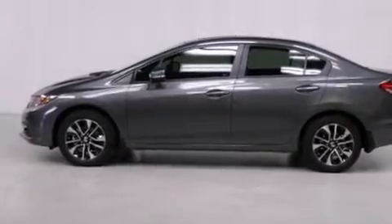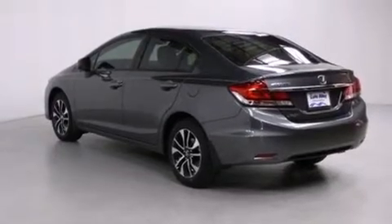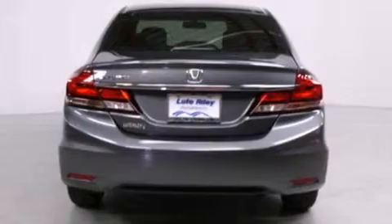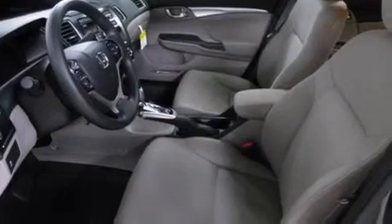Features include air conditioning with automatic climate control, a split folding rear seat, cruise control, a CD player, a passenger side vanity mirror, side impact airbags, a rear window defroster, traction control, a keyless entry system, and a backup camera.